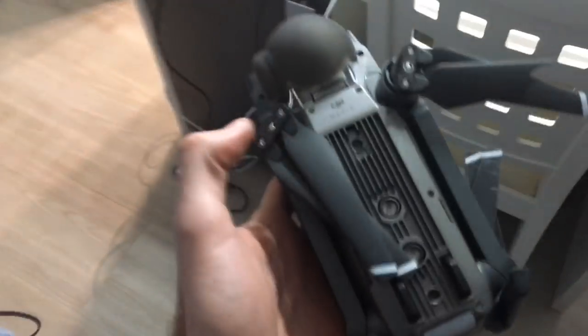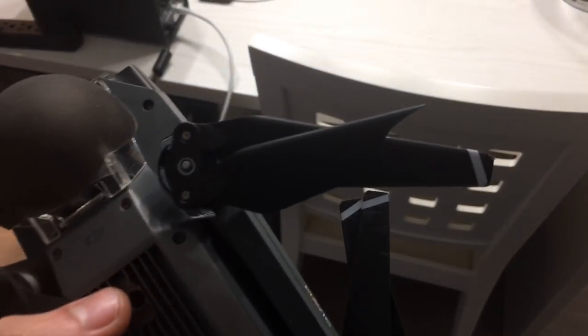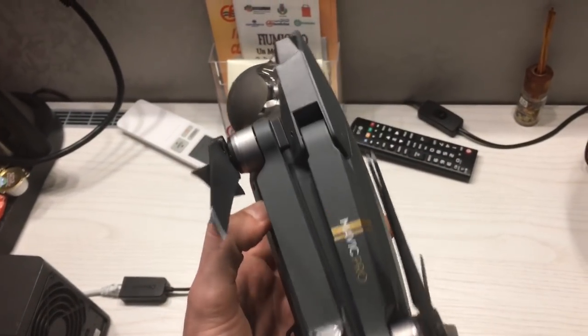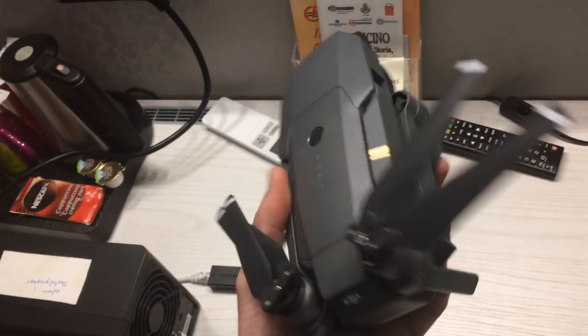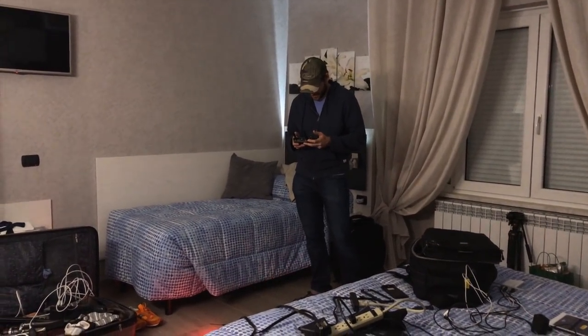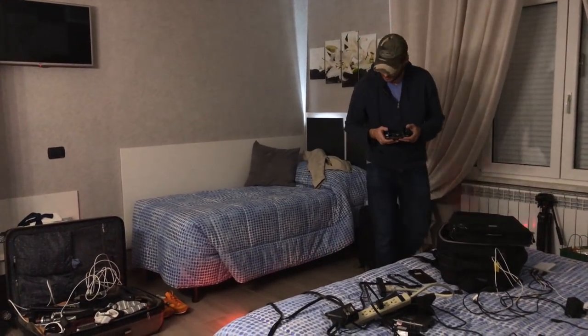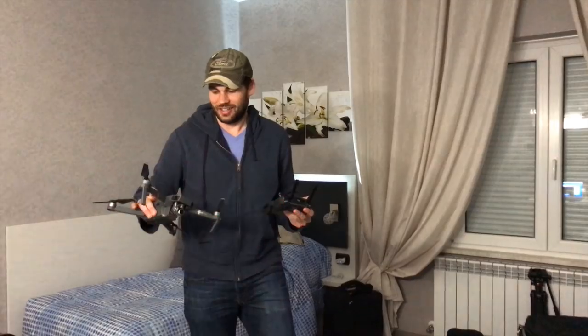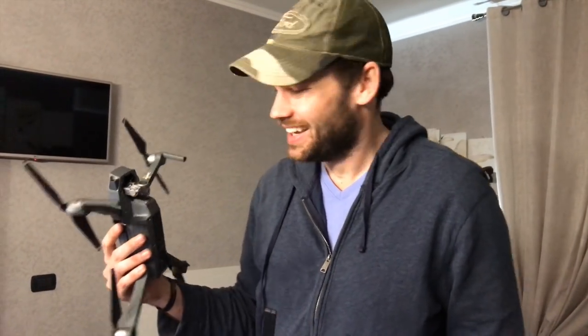I'm going to replace the blades on the drone and try to take off here in the room real quick to see if it's still working. Looking at the damage, I clearly snapped that propeller, but other than that there are basically no scratches on it — and I think I ran into a rock wall at full speed. Do you have any idea how incredible that is? I ran this into a rock wall at probably 30 to 40 miles an hour and it still works. I can't believe it.